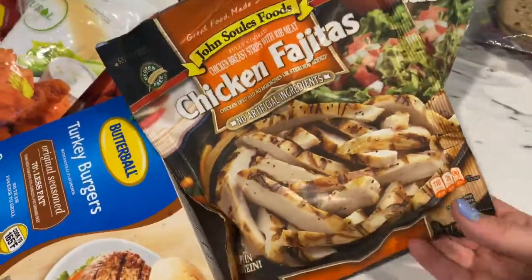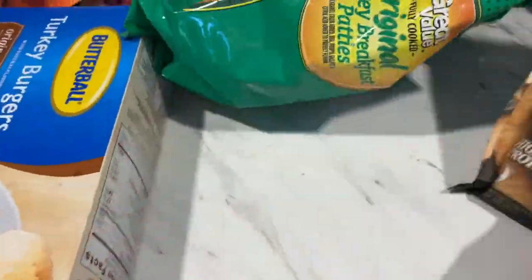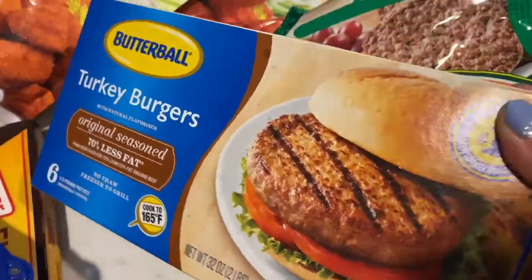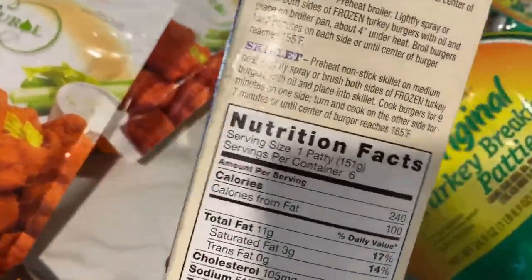For meats, I love these John Soules chicken fajitas — three ounces equal two points, great flavor. I also like to eat these turkey breakfast patties in the morning; one of them is three points. And these Butterball turkey burgers — one equals five points.